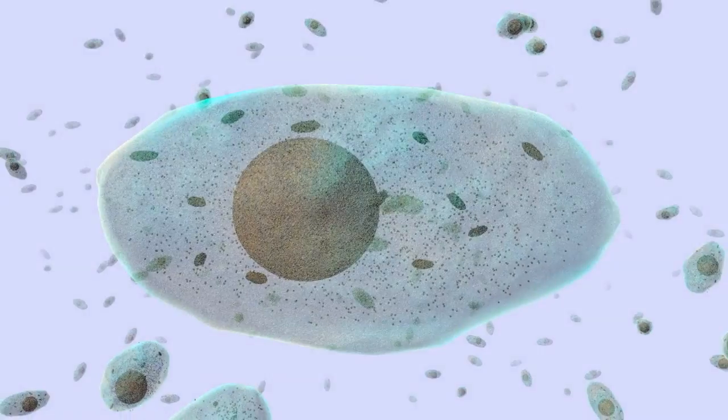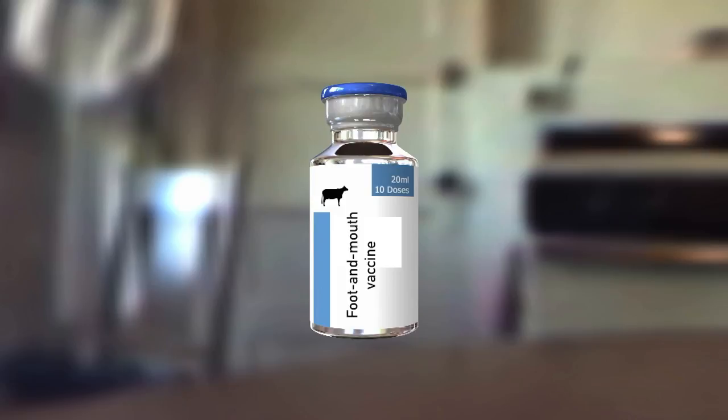So if this trial is successful, it can go straight into production — into growth in 10,000-litre vessels to make thousands and millions of doses of vaccine. And so theoretically, there could be a usable vaccine on the market in probably six weeks to two months.